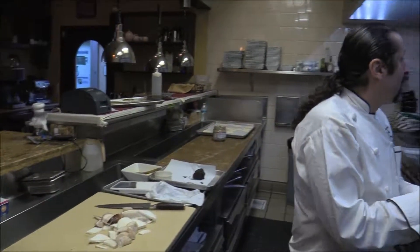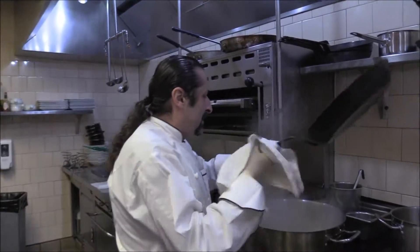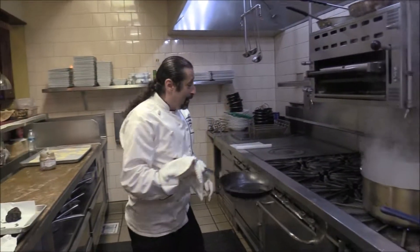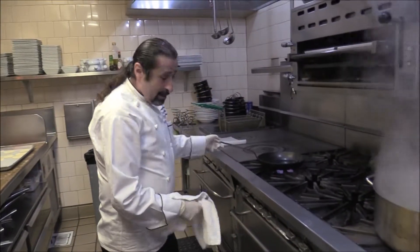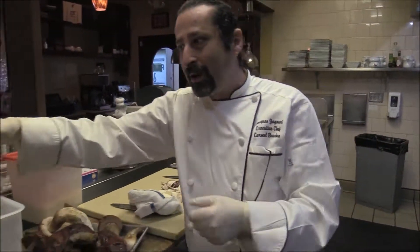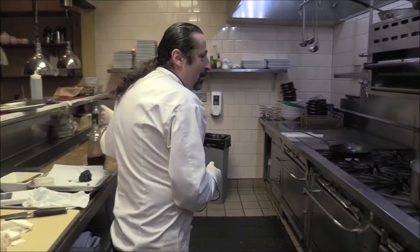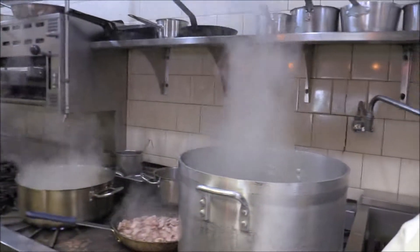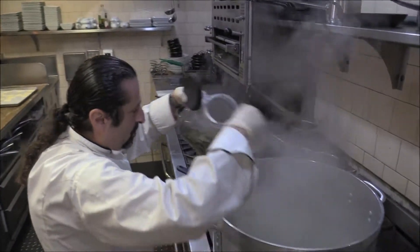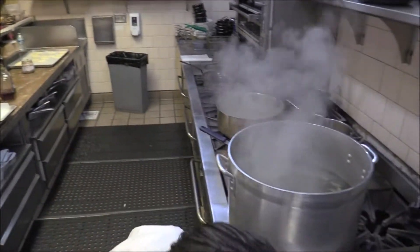And then what I'm doing — I'm cooking in a pan. A little bit of butter, not too much. We're going to wait for it to warm a little bit, then we're going to sauté it and give it some flavor. And then a little thyme. I'm going to add some bay leaves and some black pepper.